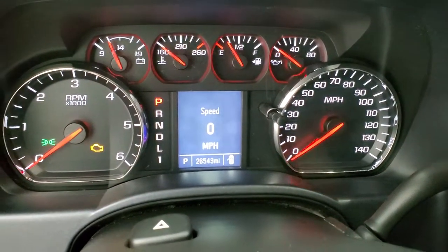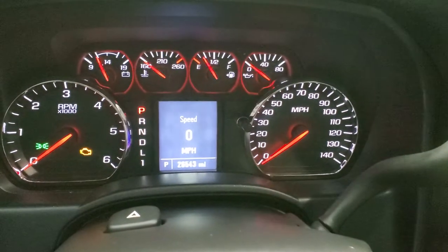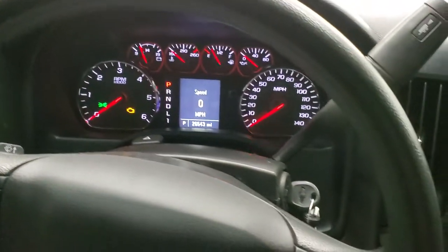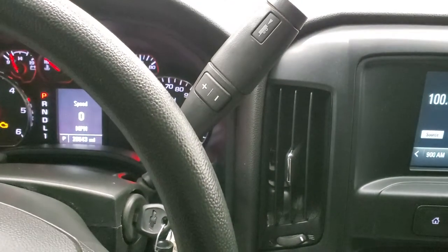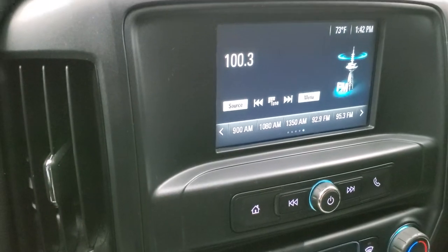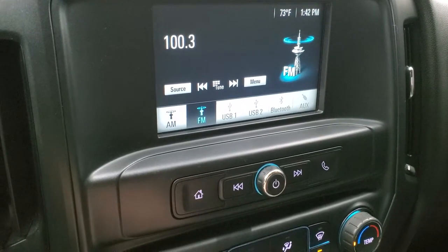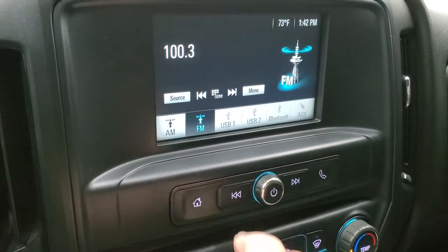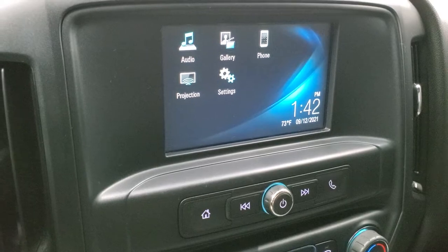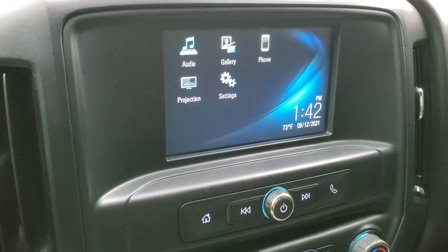You can see that this one has 26,543 miles. You do get a digital speedometer. Instrument cluster is very nice and clean. Steering wheel is in excellent shape. Six-speed automatic transmission with the optional tap shift. This one comes with the Chevy MyLink radio, so you get AM and FM radio capabilities. It also has Bluetooth. And the other cool thing about this radio is that it has a projection manager where you can project your cell phone to the screen via Android Auto or Apple CarPlay. So if you have a navigation system on your cell phone, project it to the screen and it's like you have nav right there.